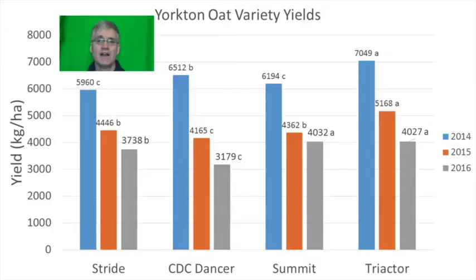Numerically Triactor was also the highest yielding variety in 2016 but statistically it didn't yield more than Summit. The ranking of CDC Dancer was inconsistent between years — it was the second highest yielding variety in 2014 but the lowest yielding variety in 2015 and 2016. There were no interactions between variety and nitrogen rate for yield or test weights in 2014 or 2015, meaning the varieties responded the same to increasing nitrogen rates.